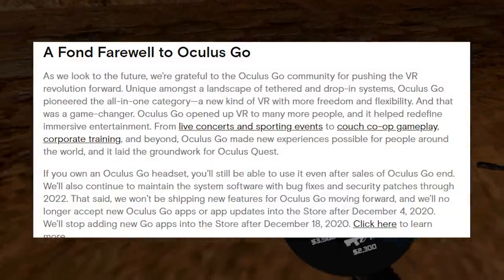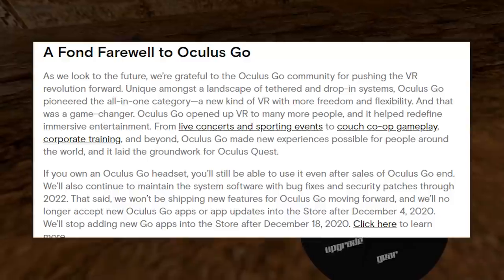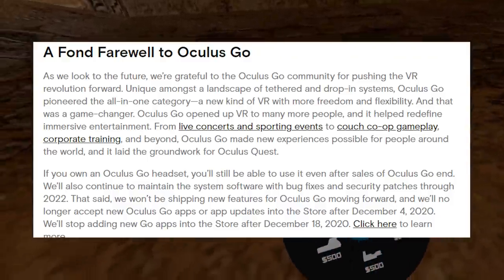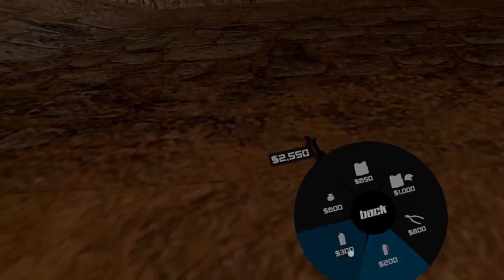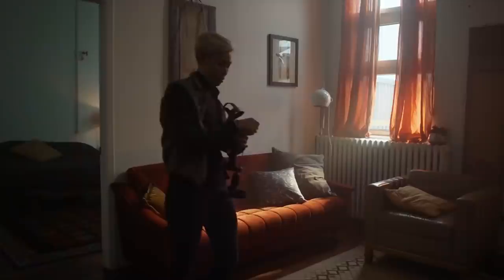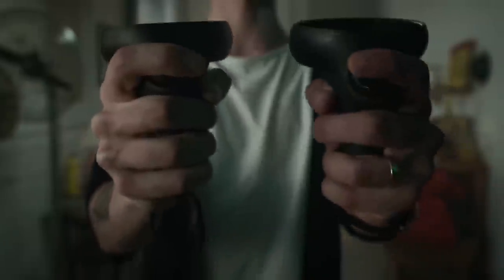Oculus has announced that the Oculus Go — the three-degrees-of-freedom sub-$200 headset — is being completely discontinued. This kind of sucks because the Go was a good media viewing headset that was comfortable and worked well for what it was, and it was really cheap. But to be honest, it's never really been for me personally — I had one and immediately got rid of it. Too limited. But this is all a move by Oculus that kind of shows that they're really listening to us.